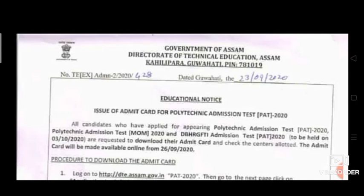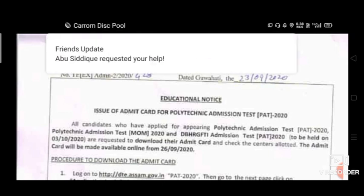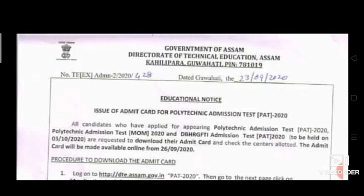We have a new update. The notification is coming from the Admit Card. We have an educational notice.